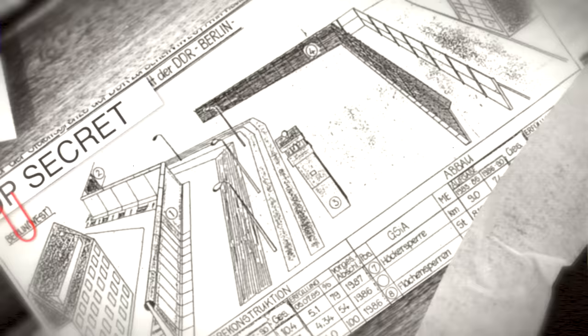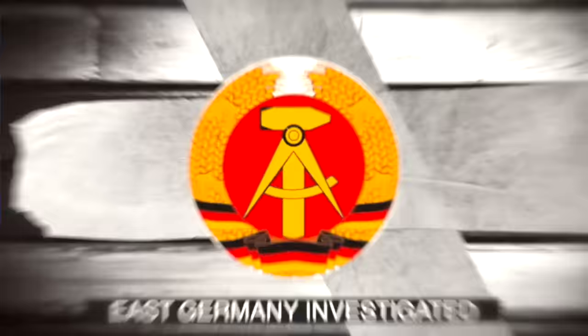These blocks of flats are often seen as something typically East German. They provided living space for millions of East Germans. They go by the name of Plattenbau. Hi and welcome to another East Germany Investigated video. Plattenbau is a method of construction making use of prefabricated concrete slabs, in English known as large panel system building. Because it's East Germany, I will mostly use the word Plattenbau from now on, and also because it has less syllables.